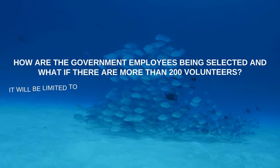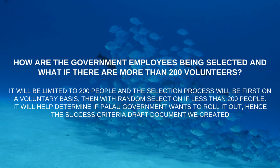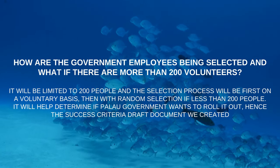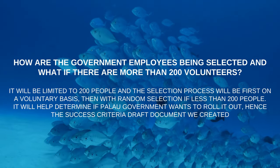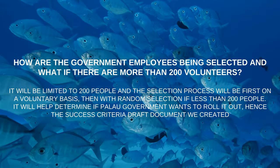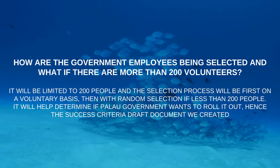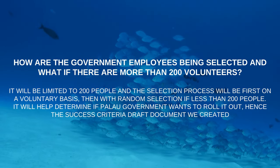How are government employees being selected, and what if there are more than 200 volunteers? It will be limited to 200 people. The selection process will be first on a voluntary basis, then with random selection if needed. This will help determine if the Palau government wants to roll it out more broadly, hence the success criteria document that was created.